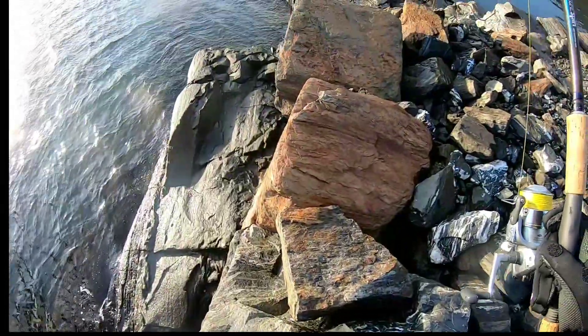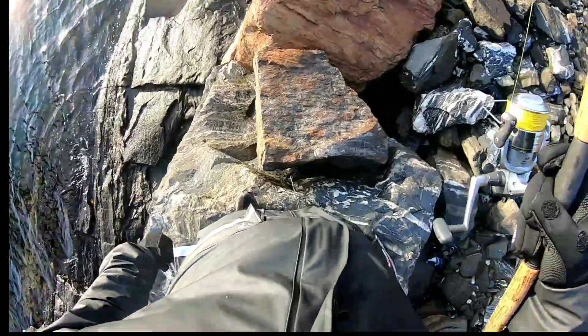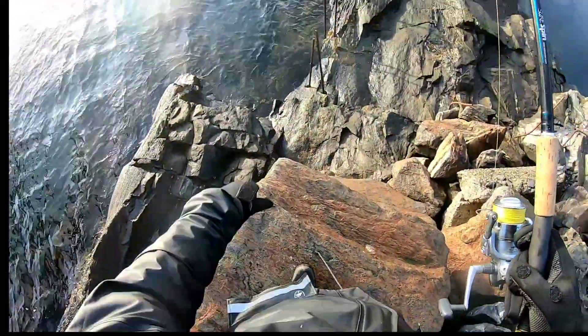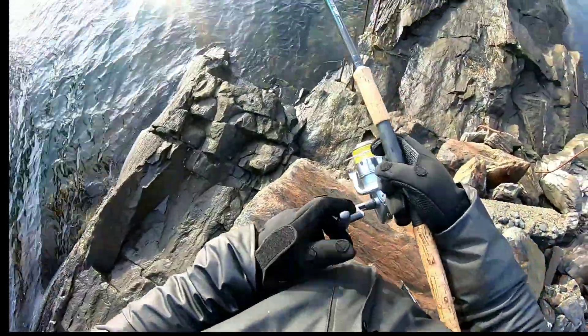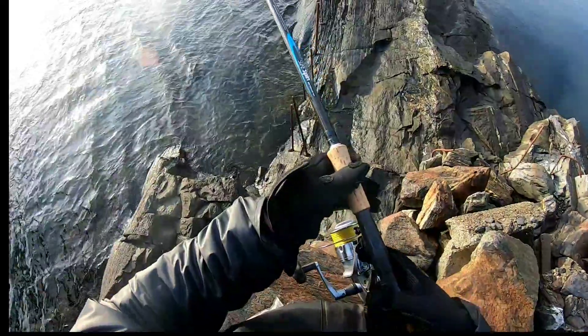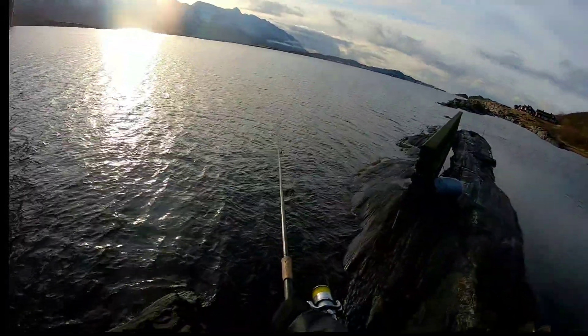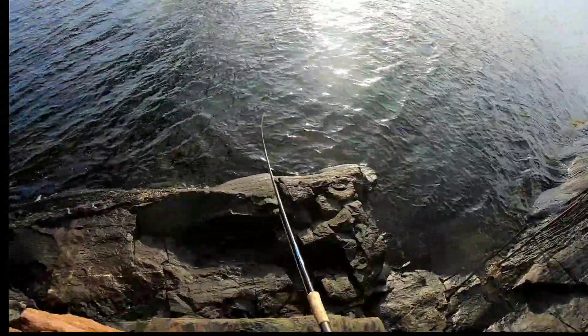You wouldn't want to fall down there anyway — a bit spiky. If I go down there I won't have any room to cast. We'll stay up here — gives me a better elevation to work the jig anyway. Found a good current here.